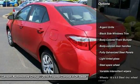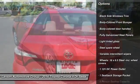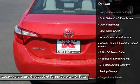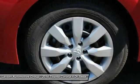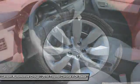Keyless entry, backup camera, front wheel drive, clock, trip computer, outside temperature gauge, tachometer, day-night rear view mirror, automatic air conditioning, body color door handles.